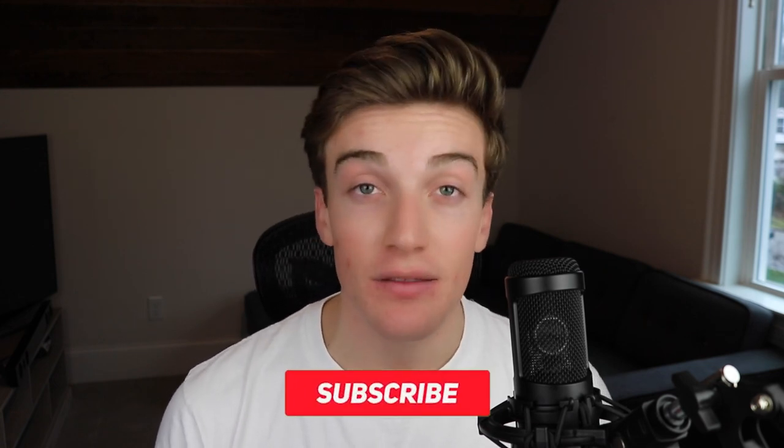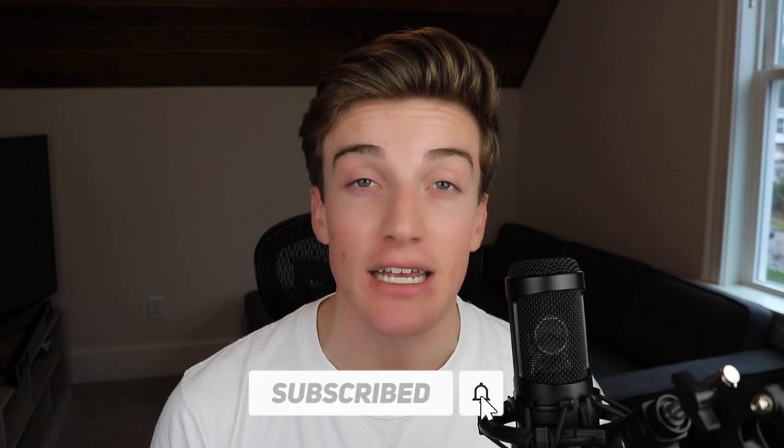I hope this video helps you choose the right microphone for your podcast. All the items I mentioned are great quality and will be a great addition to your podcast setup. In the description below, I have links to everything mentioned so you can easily find each item.